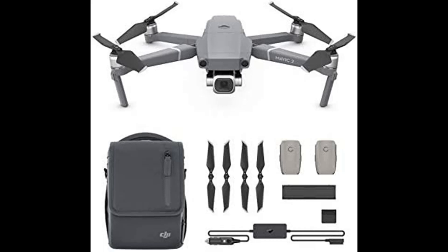With the Fly More Kit, the Mavic 2 Pro comes with 2x intelligent flight batteries, a Mavic 2 car charger, battery charging hub, battery to power bank adapter, 2x low-noise propeller pairs, and a Mavic 2 shoulder bag.